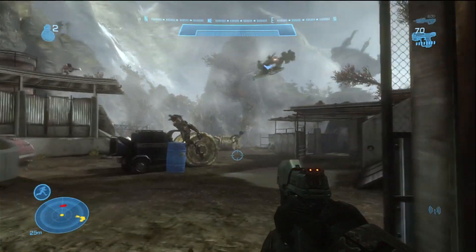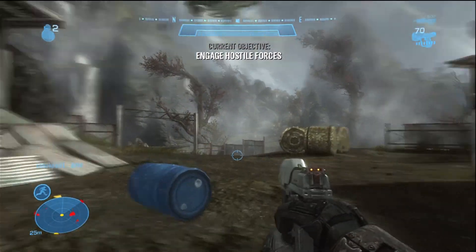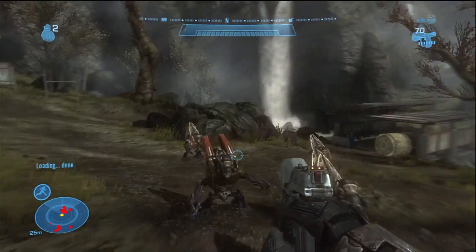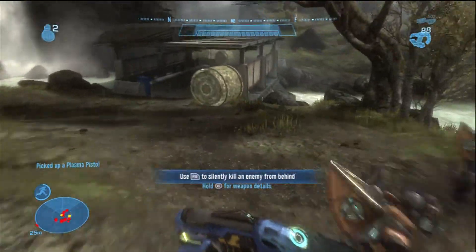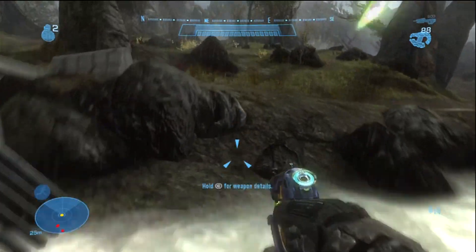So at this part, we're going to go grab a plasma pistol. Here we go. Got our plasma pistol here. Jump over the stream — over the river and through the woods.